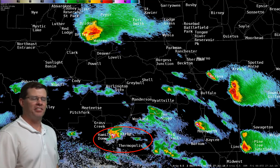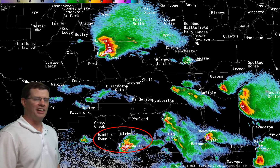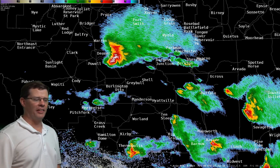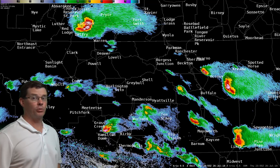We had a couple more storms that developed as well. You can see this one around Thermopolis, dropping some quarter-sized hail around Thermopolis and also some street flooding around the area. But the one we were really noticing is one that dropped southward out of Montana — this thing looked really, really impressive.